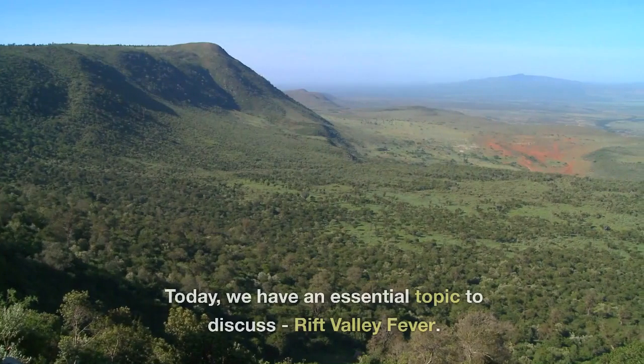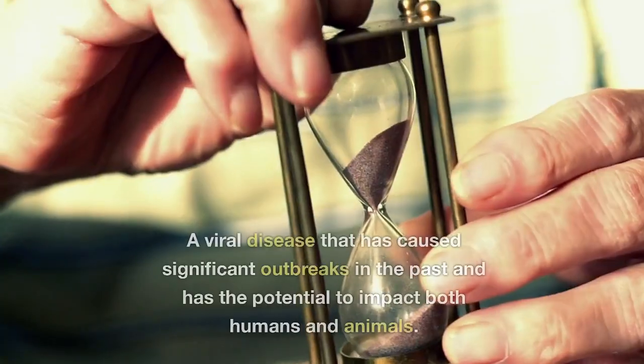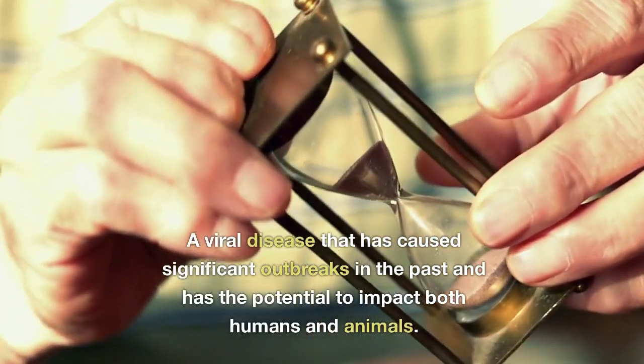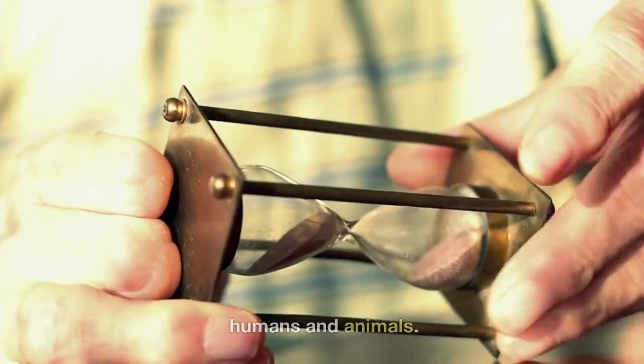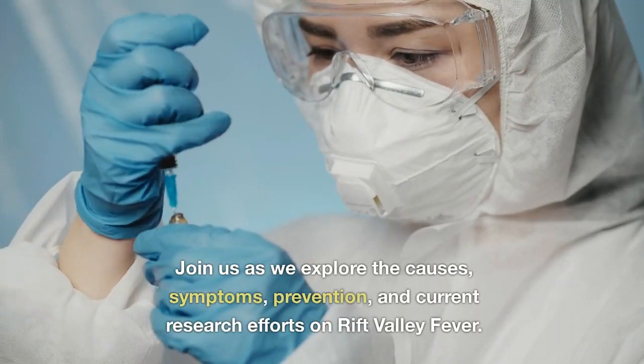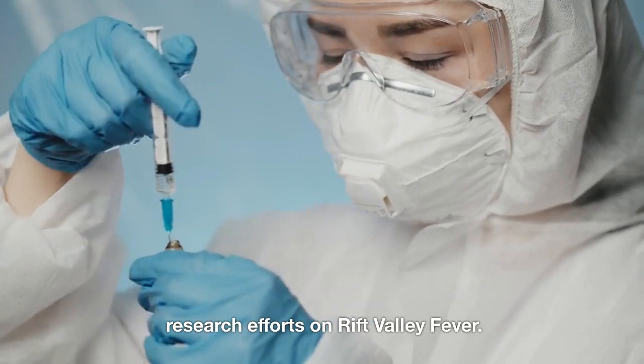Welcome back to our channel. Today we have an essential topic to discuss: Rift Valley Fever, a viral disease that has caused significant outbreaks in the past and has the potential to impact both humans and animals. Join us as we explore the causes, symptoms, prevention, and current research efforts on Rift Valley Fever.